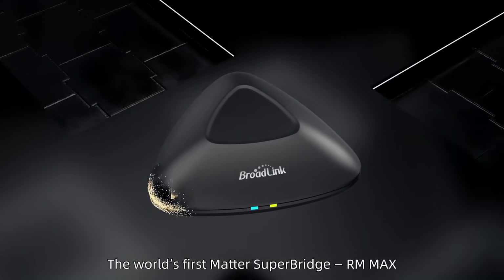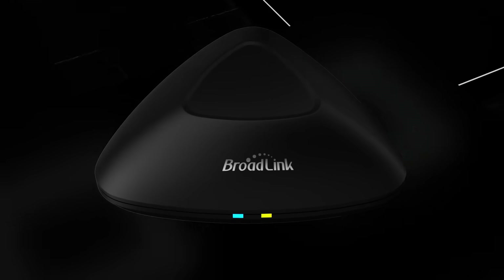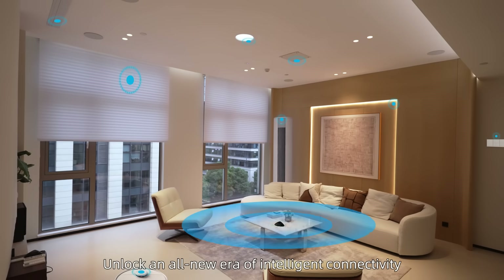The world's first Matter Super Bridge, RM Max. Unlock an all-new era of intelligent connectivity.